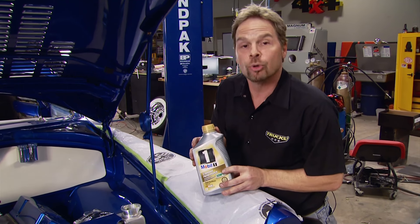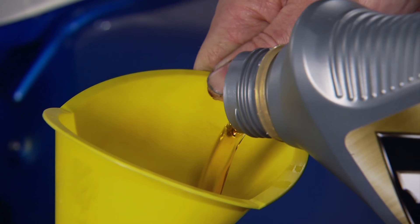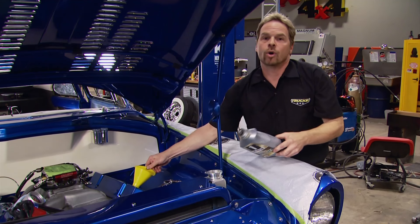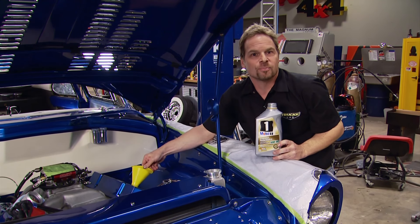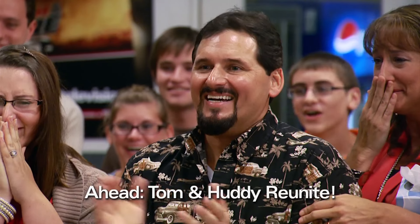Since our big block 500 street wedge has already been broken in on the dyno at Indy Cylinder Head, we're ready to add some Mobil 1 fully synthetic extended performance 10W-30. This advanced fully synthetic motor oil has the highest level of protection and performance and will help keep your engine running like new. Mobil 1 guarantees that performance and protection for up to 15,000 miles between oil changes.